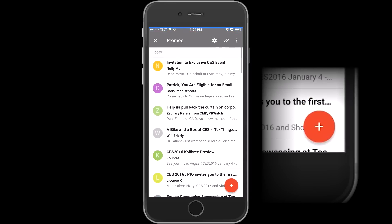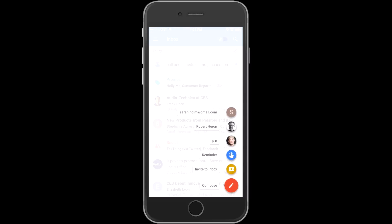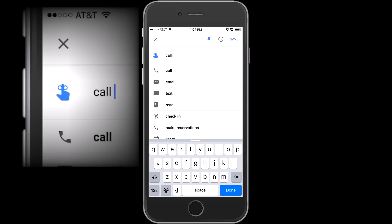Hit the red plus button on the lower right-hand corner of the app and you'll see a list of the email addresses you use most often, along with a little blue button with a string tied around its finger — that's the reminder button. It'll put a to-do reminder at the top of your inbox.